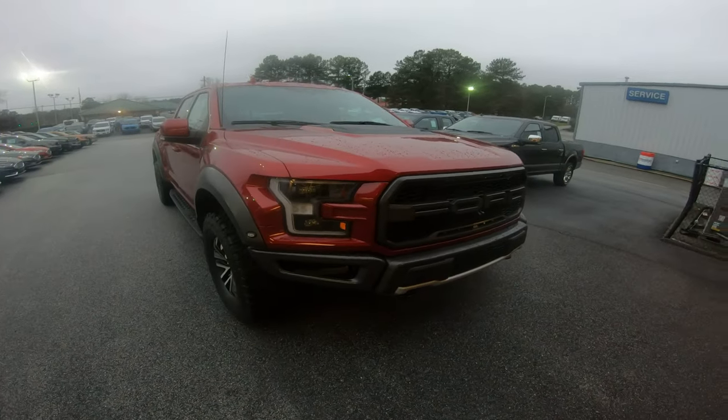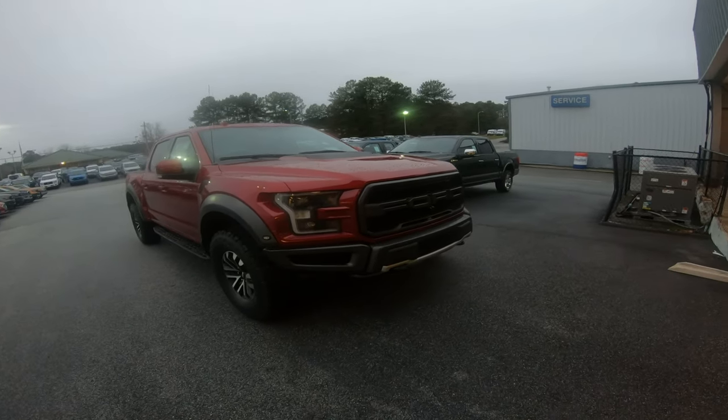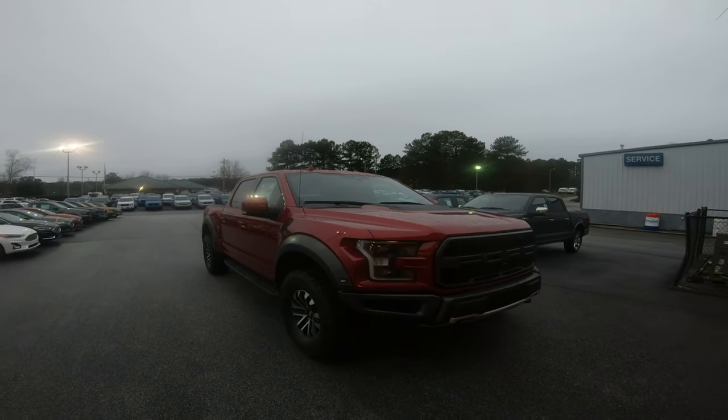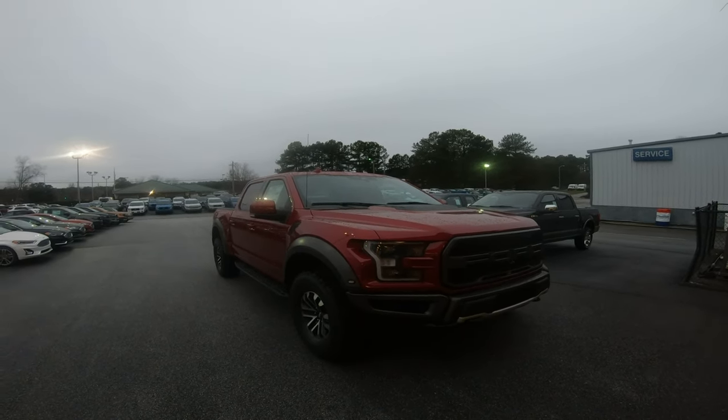It's going to need a name. This is my first Ford — I haven't been into anything but Nissans since I was 20 years old.